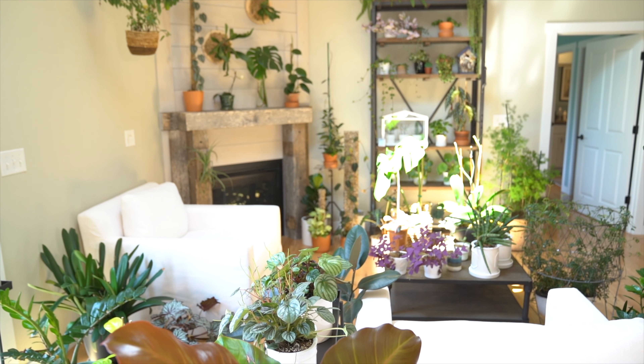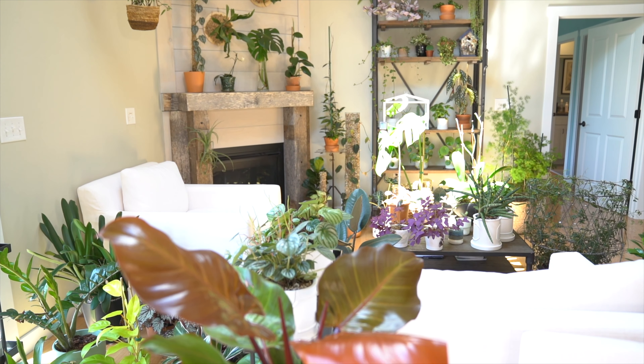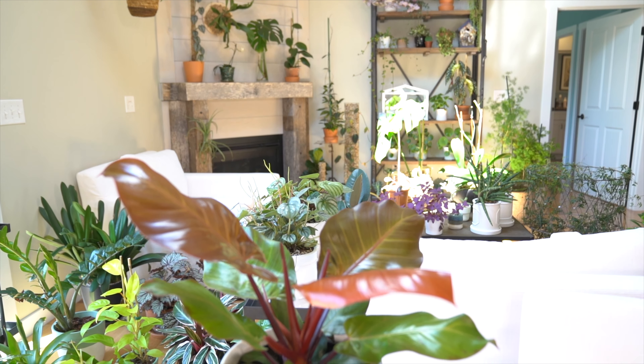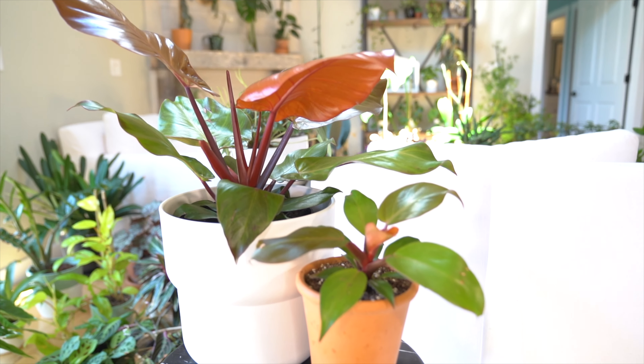Both of these varieties of philodendron are hybrids, and the new foliage comes in a reddish-orange color or more of an orange color depending on the variety. Now obviously these examples that I have here are hugely different in terms of their size, and this is partly why I could not resist this large mature Macaulay's Finale when I found it at my local nursery.